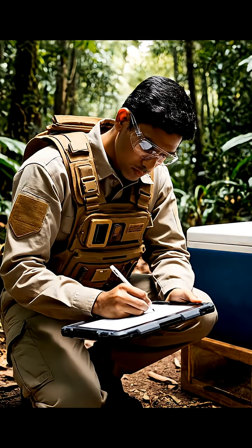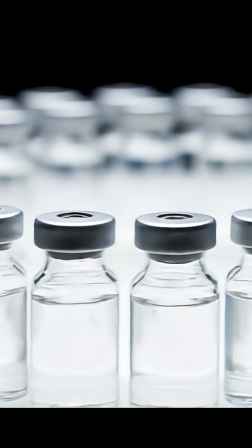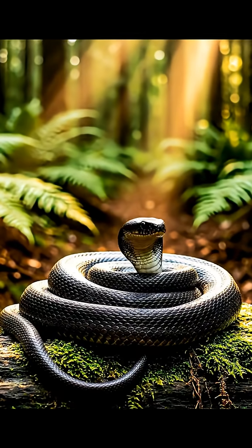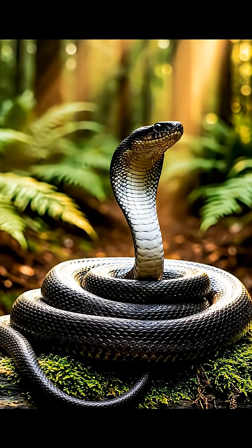From dangerous creatures to life-saving science, snake venom proves nature still holds some of our most powerful cures. These incredible animals, once feared, now play a crucial role in saving human lives around the world.